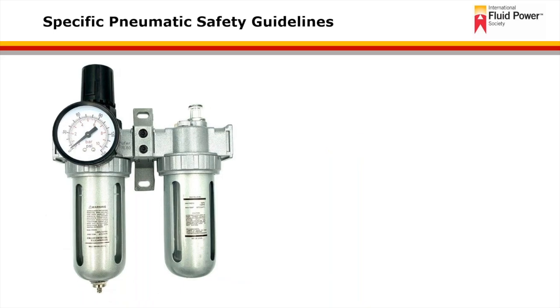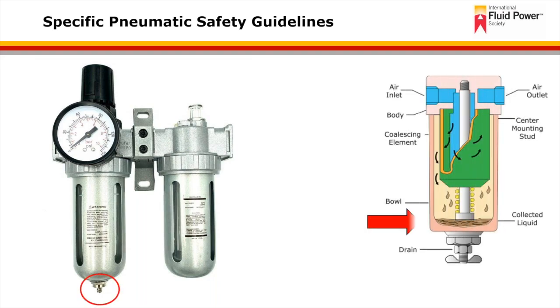When using a filter within a pneumatic system, the condensate collected in an air filter or separator must be disposed of in accordance with federal, state, and local environmental regulations. This includes disposal of the filter element as well, not just the condensate. The condensate can include oil, water, and other contaminants that may be hazardous to the environment and must be disposed of properly.